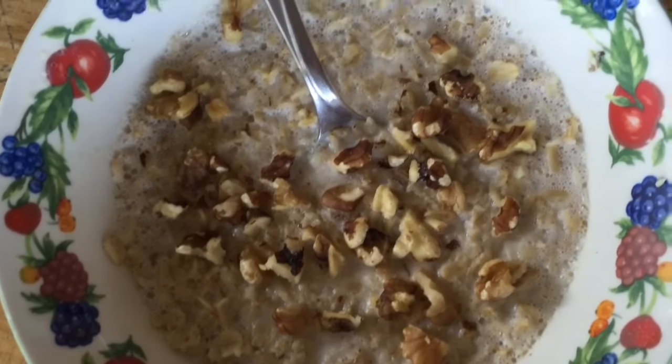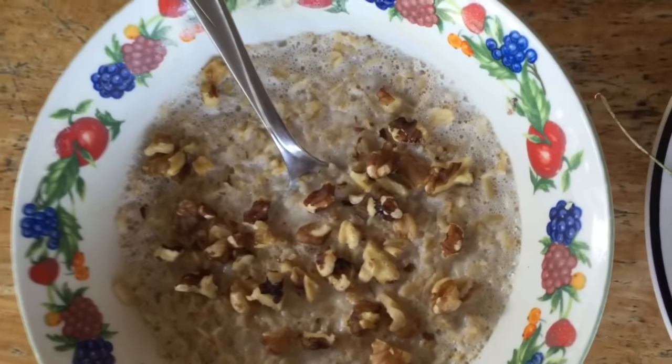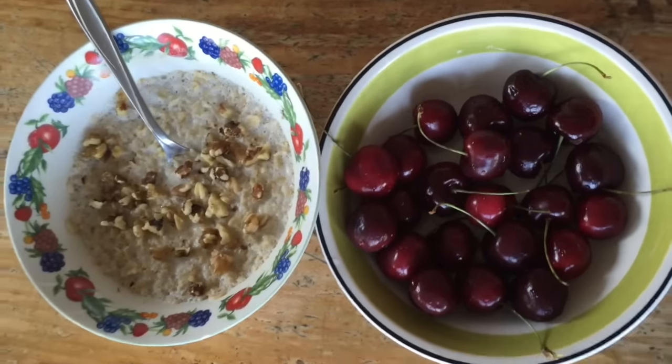Here's my breakfast. I got some really simple oatmeal with almond milk and some walnuts on top. I couldn't find any cinnamon or maple syrup, but that's okay. And then I have some cherries on the side.